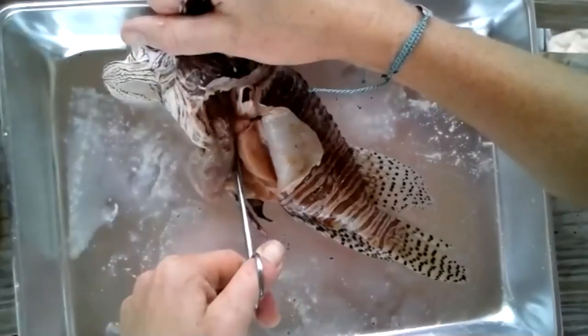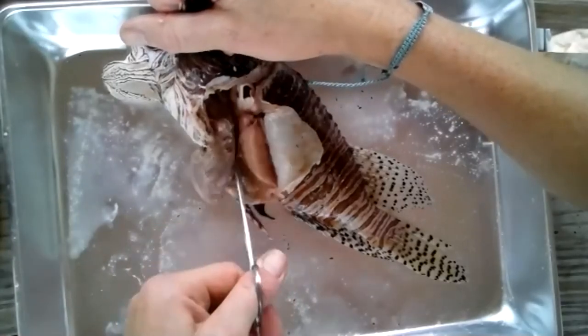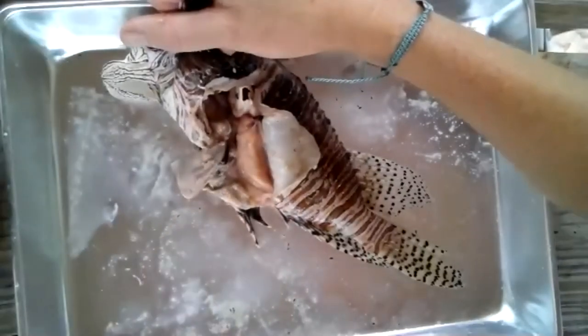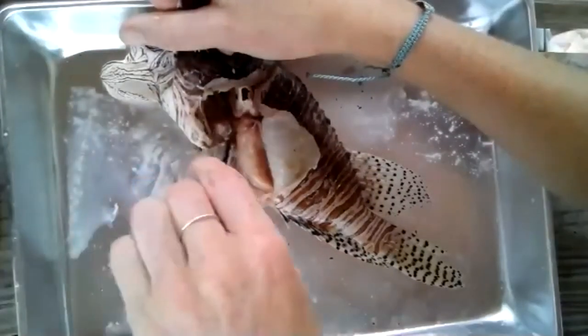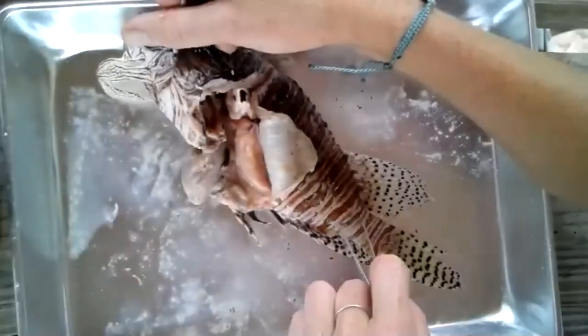Can you eat lionfish? Yes, you can. You can definitely eat lionfish. You can go out and catch it yourself if you want, or if you're in Florida, a lot of restaurants are starting to sell it just because they are an invasive species and they are a delicious fish.